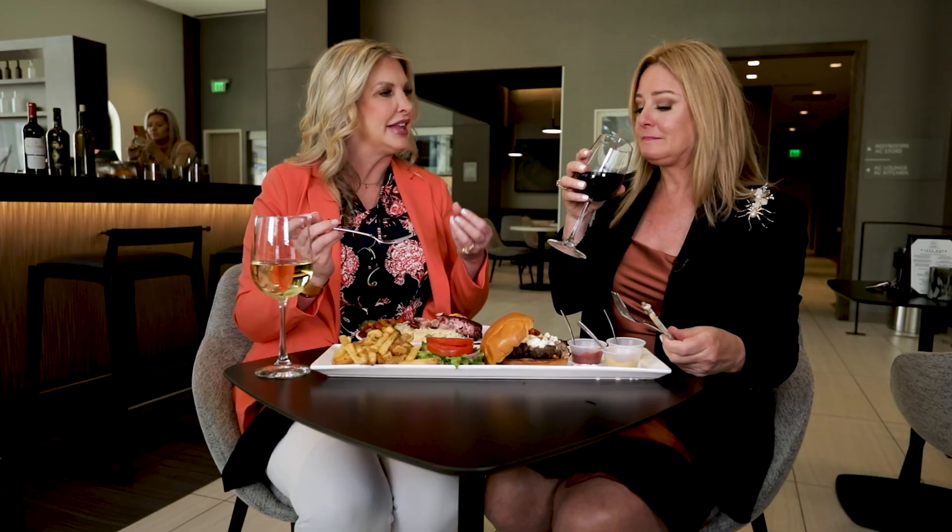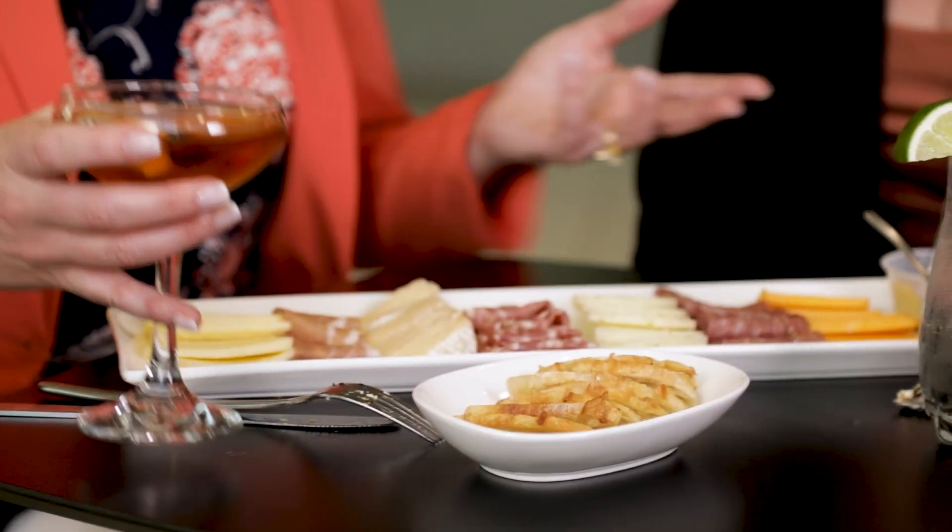Hotel bars are so great. This is a great place to come — they open at 4:30, you can come with your girlfriends after work or for a business meeting. I've seen a lot of that going on in here. They have a business area, but if you want to come have a great Manhattan and a light snack, you can absolutely do that.